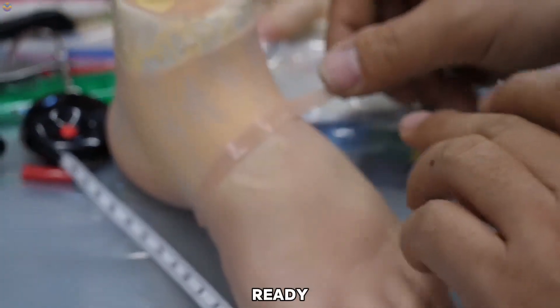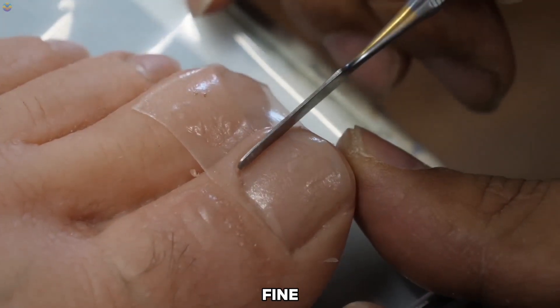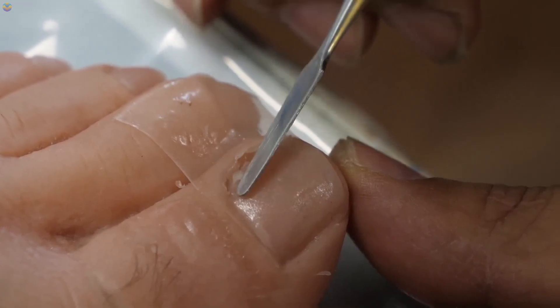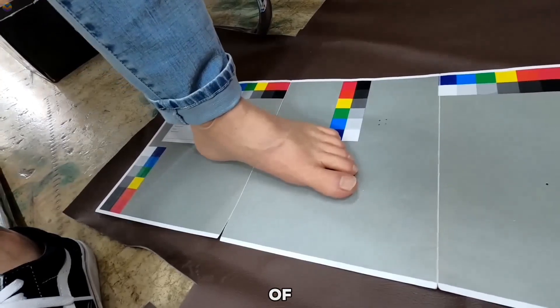Once the prosthesis is ready, the patient tries it on and adjustments are made for comfort and alignment. With ongoing support and fine-tuning, these prostheses allow people to walk confidently, restoring not only mobility, but also independence and quality of life.